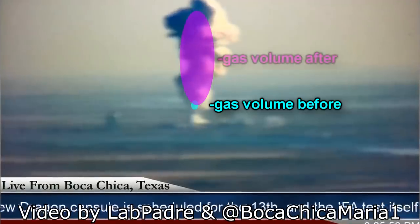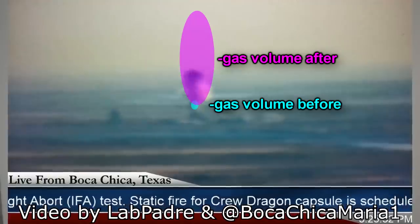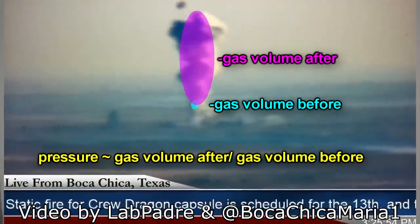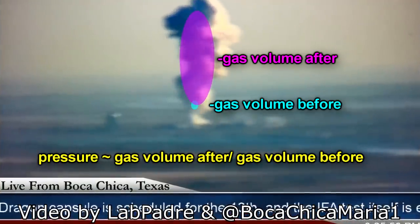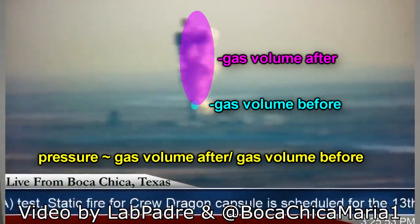If you say these tanks were about half full and they expanded to 10 times that size in the explosion, that means there was around 10 atmospheres of pressure in there, which would be insane.